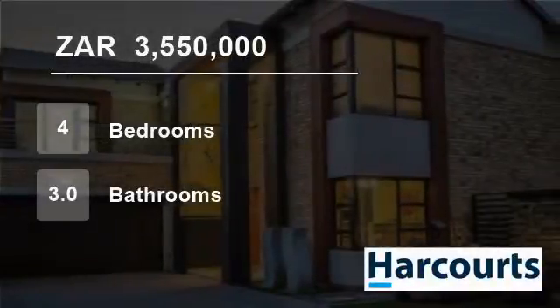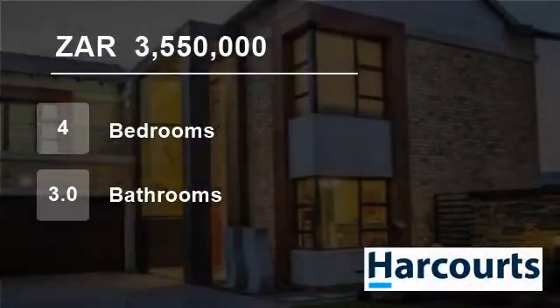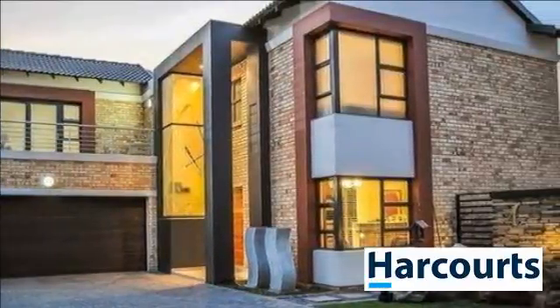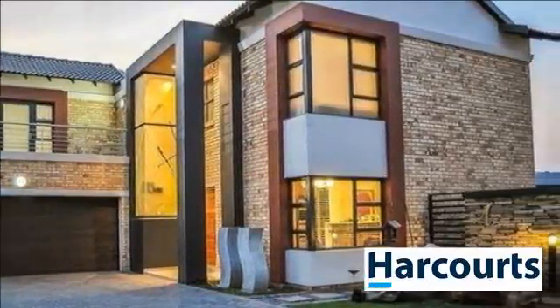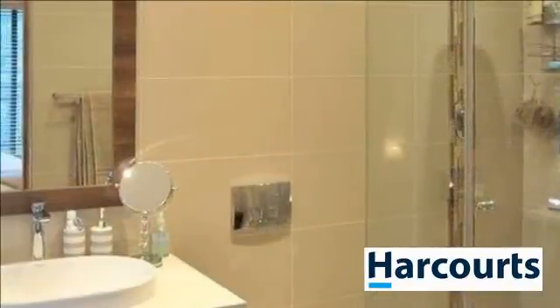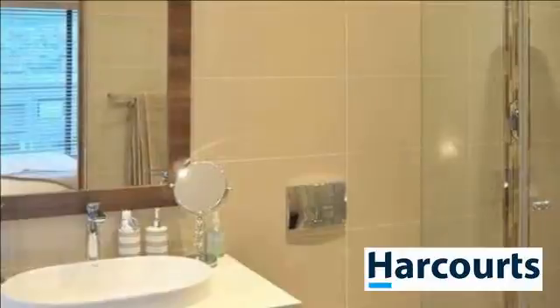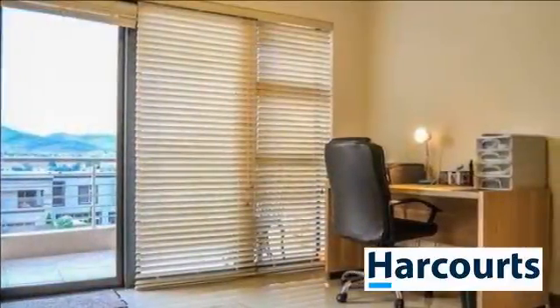Welcome to this four-bedroom house for sale in Meyersdal, Alberton, Gauteng, South Africa for R3,550,000. The magnificent Muller's Rock. The face brick two-tone cluster is both modern yet natural.